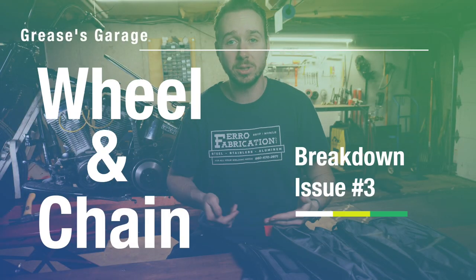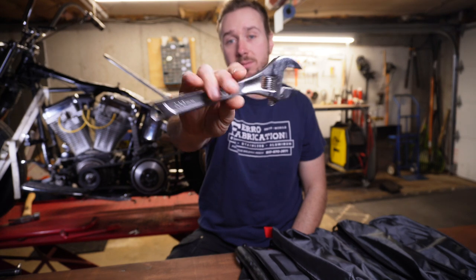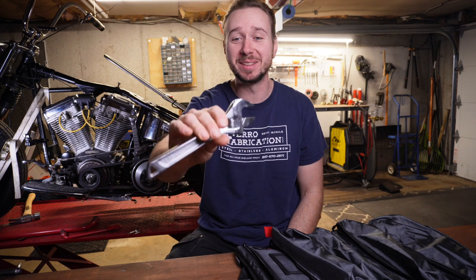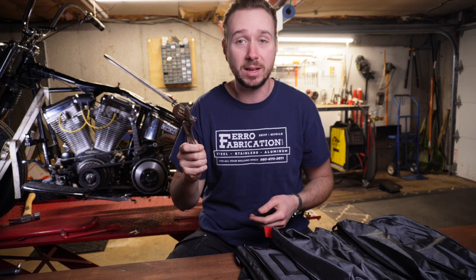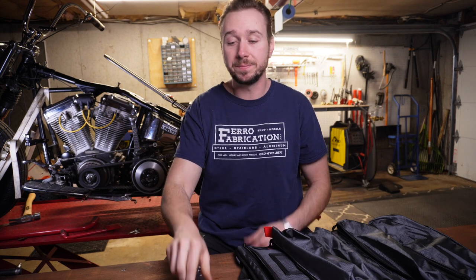The next most common cause of breakdowns for chopper guys is wheel and chain related issues. If you're having a wheel-related issue — something going wrong with your axle adjuster or your chain — the first thing you need to do is crack your axle nut. For that I've got this eight-inch adjustable wrench. I use an adjustable because it's multipurpose — you could bring the actual wrench that fits your axle nut, but I find it handy to have an adjustable for a lot more than just that. So this goes in and will let me crack the axle nut.